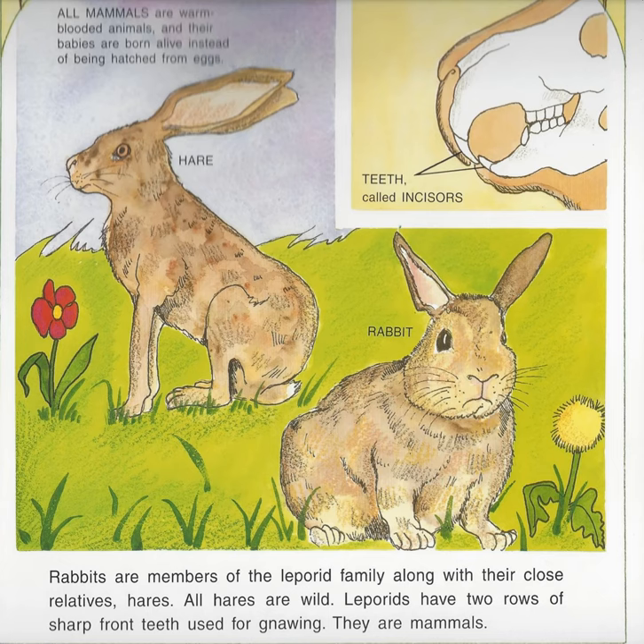Rabbits are members of the leporid family along with their close relatives, hares. All hares are wild. Lagomorphs have two rows of sharp front teeth used for gnawing. They are mammals. All mammals are warm-blooded animals and their babies are born alive instead of being hatched from eggs.